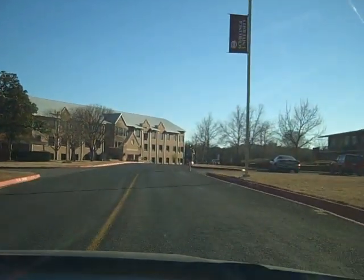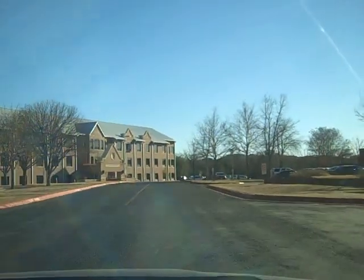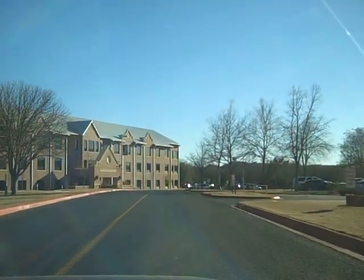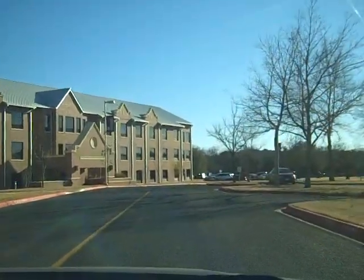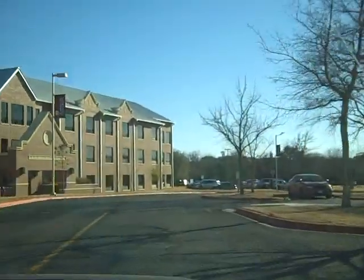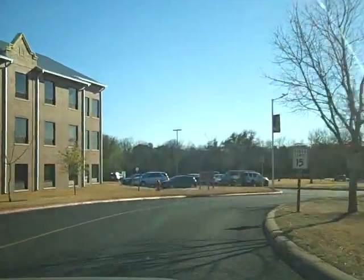Jogging co-ed. Yes, we have a lot of joggers on the loop. Lots of cars, lots of parking. University entrance coming up on the left.